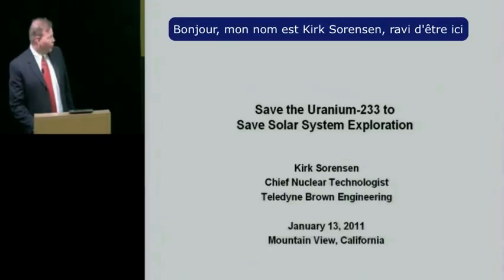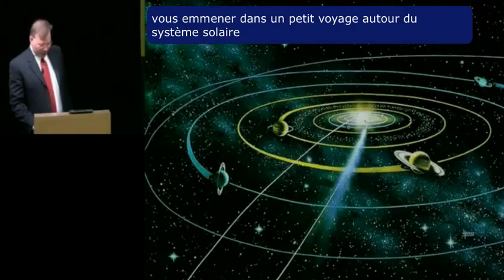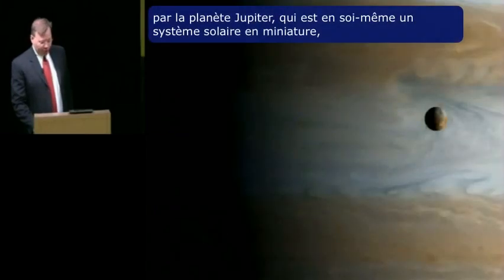Hi, Kirk Sorensen. Nice to be here. I'd like to take you on a little trip around the solar system. We'll start with the planet Jupiter, which is like a miniature solar system all of its own.